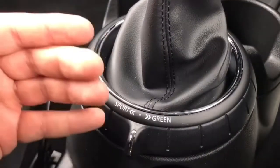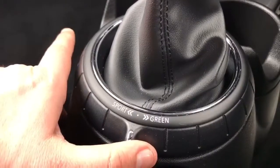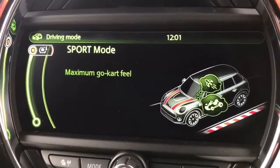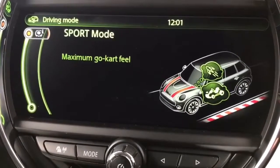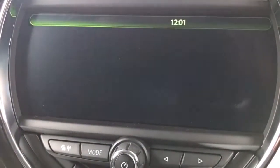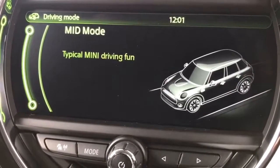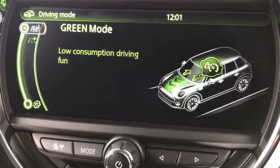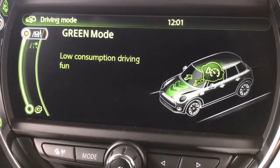If I select sport mode, for example, it will tell us on the display that we're in sport mode — it says maximum go-kart feel. It makes the accelerator pedal more sensitive and the steering slightly firmer to give it that go-kart type feeling. Mid mode is your standard driving — slightly less responsive accelerator and normal steering firmness. Green mode does the exact opposite to sport, making the whole car that bit more docile.